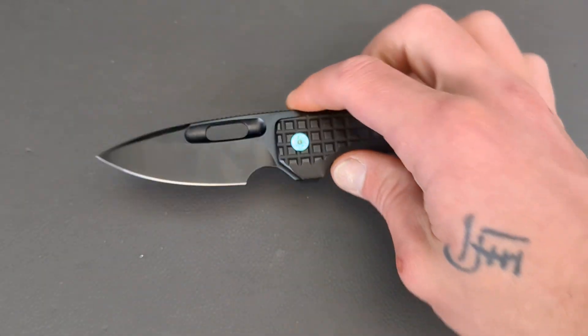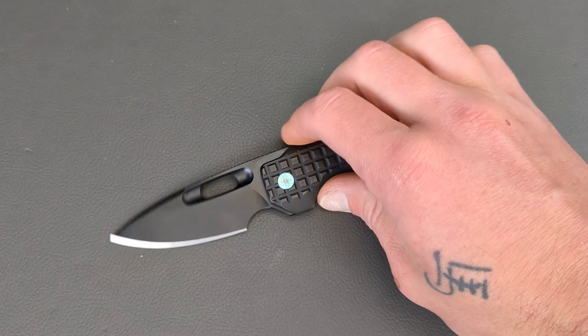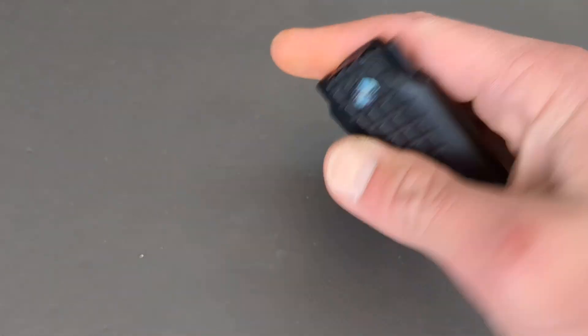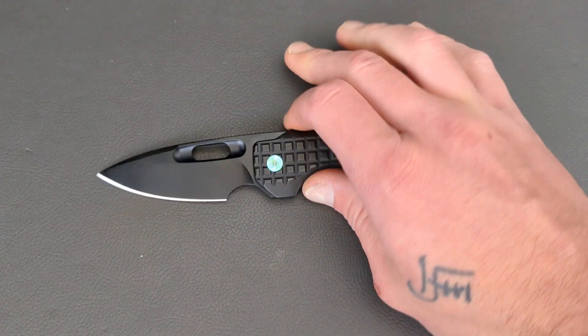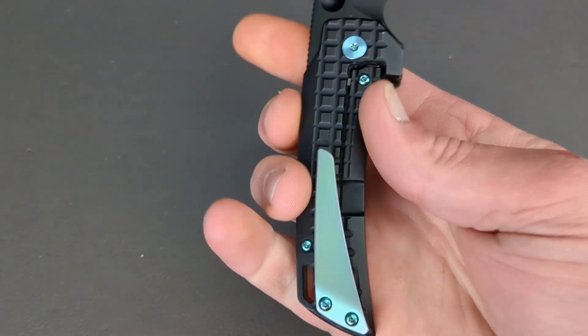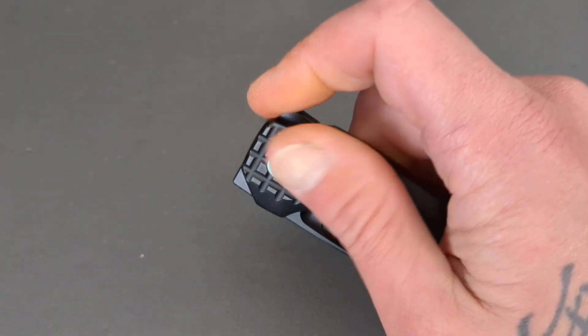QSP is the OEM behind the Nimble series and they absolutely knocked these out of the park. If no one ever said this was QSP, you wouldn't know if this was Riat or Best Tech, because these are so, so well done. Everything from the blade, the edge, the fit and the finish, the detent, the ergos, the softened edges — everything about it is extremely well done.